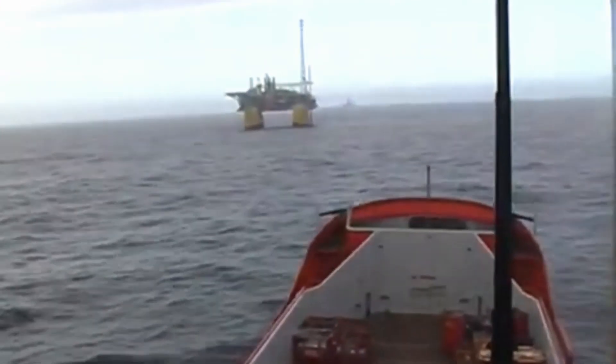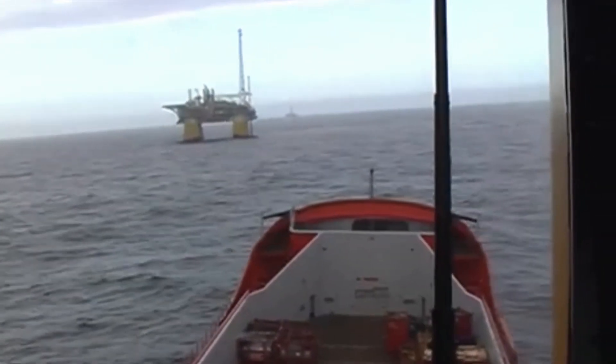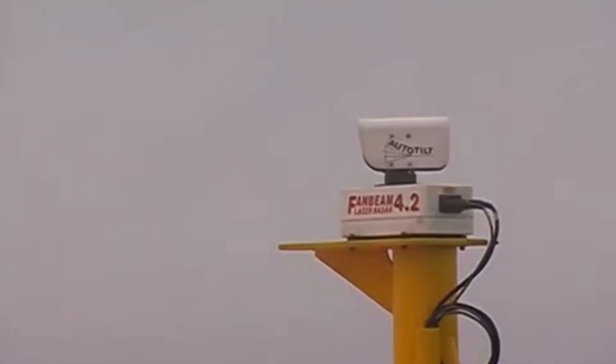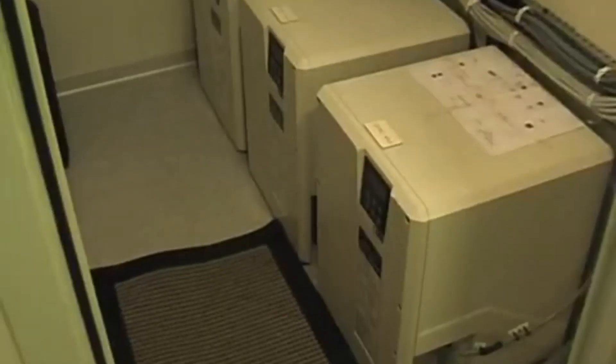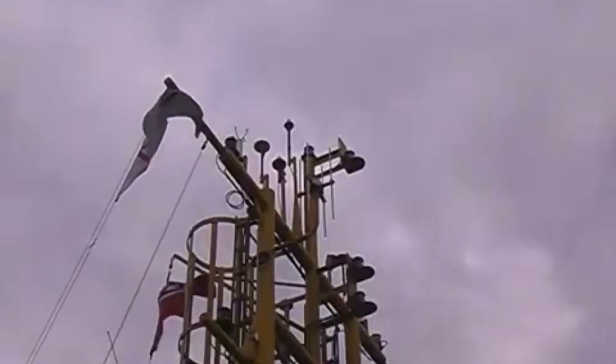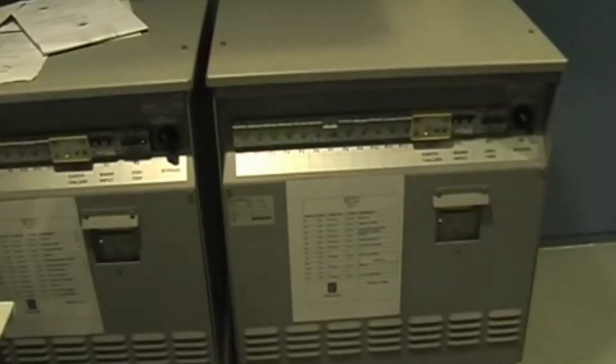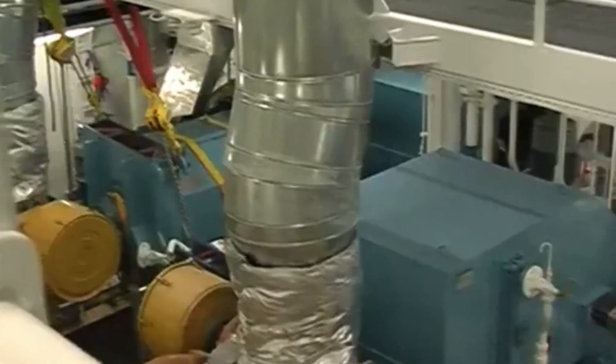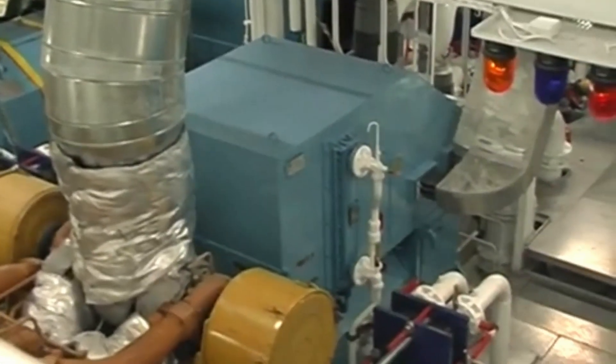A typical DP-2 vessel has the following equipment: DP operator stations, position reference systems, gyro compasses, vertical reference sensors, wind sensors, UPSs, technical redundancy on thrusters and propellers, and technical redundancy on the power supply.